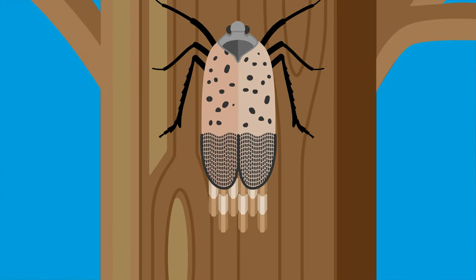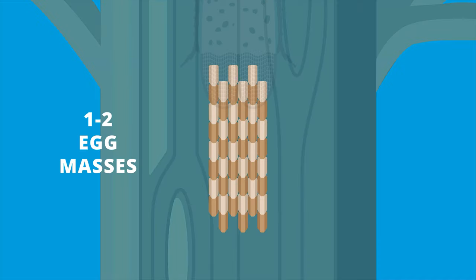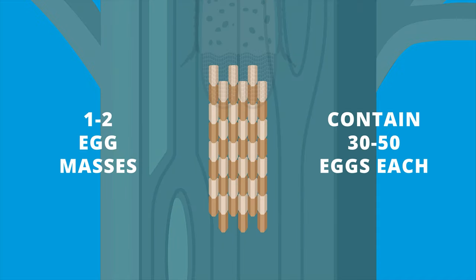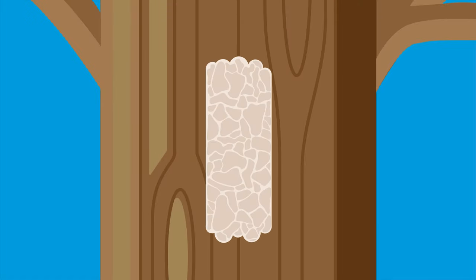In early fall, the females begin to lay eggs in rows on any surface. One lanternfly can lay at least one to two egg masses that contain 30 to 50 eggs each. Most of the eggs are covered in a white secretion that turns to mud color and eventually cracks.